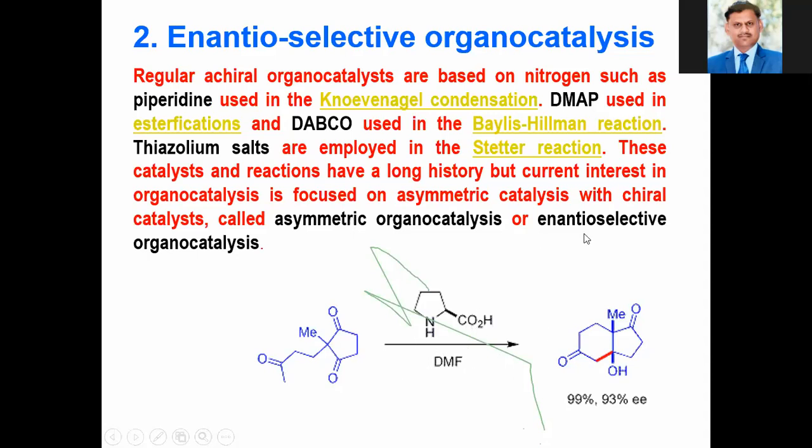For example, using L-proline as an organocatalyst, the cyclization via aldol-type condensation takes place, giving over 99% yield of the product with 93% enantioselectivity observed.